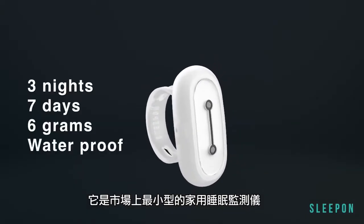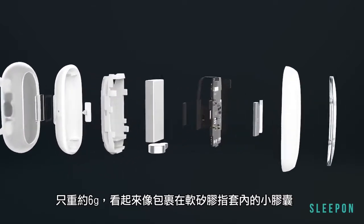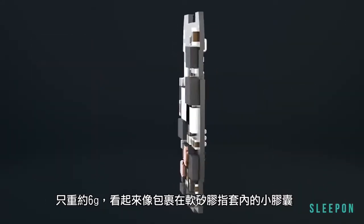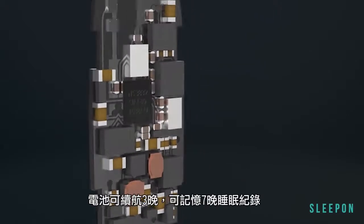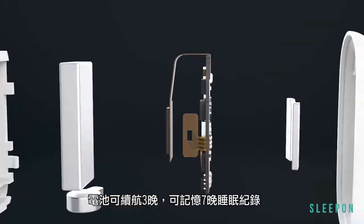It's the smallest home sleep test device on the market. It weighs only about 6 grams and looks like a capsule held in a soft silicon ring. The battery can last 3 whole nights and the memory can record 7 nights of sleep data.